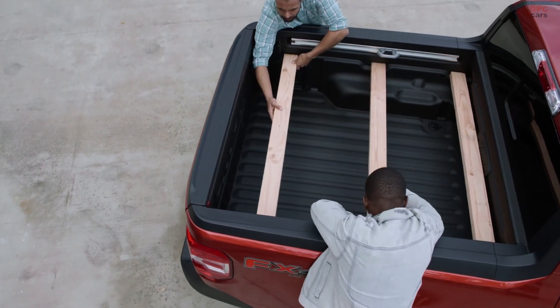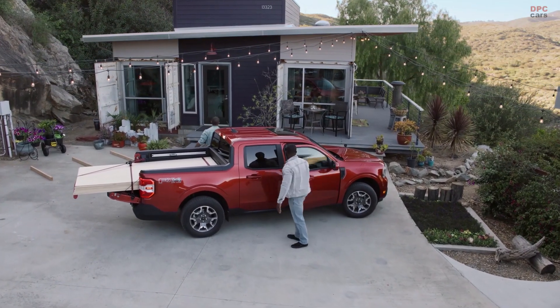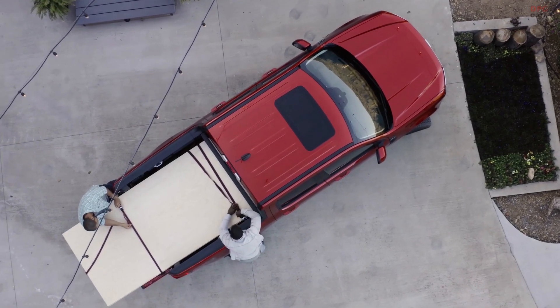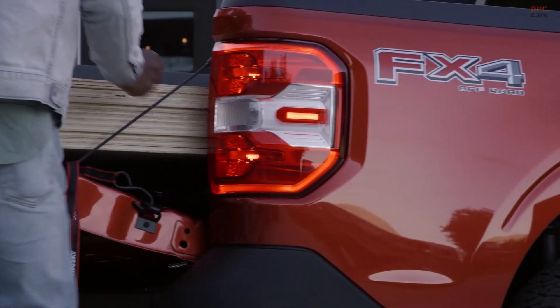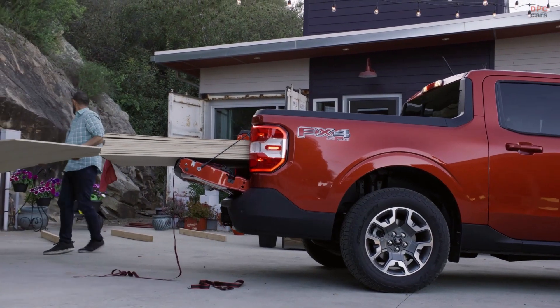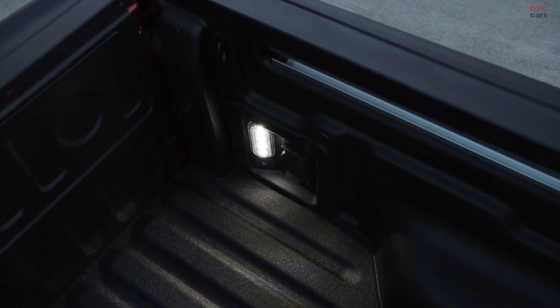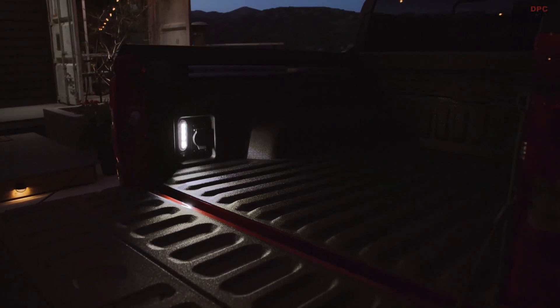Two available 110-volt outlets — one in the cabin and one in the bed — can power phones, tools, and electronics. A standard electric 12-volt DIY pre-wire package in the bed can be used for wiring lights. And a four-and-a-half foot bed, six feet with the tailgate down, can help haul bikes, furniture, or that next DIY project you're working on.